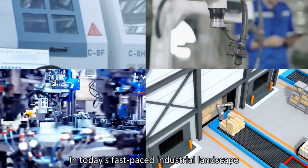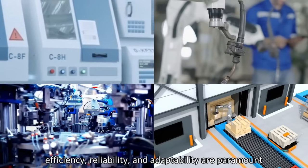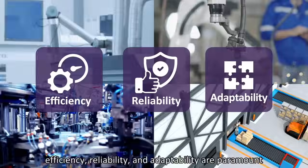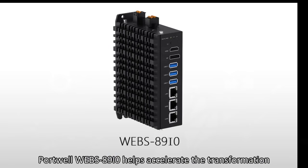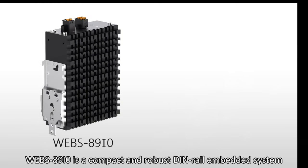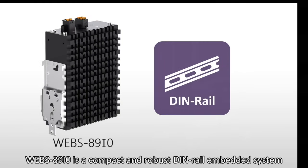In today's fast-paced industrial landscape, efficiency, reliability, and adaptability are paramount. Portwell's WEBS-8910 helps accelerate the transformation of factory automation. The WEBS-8910 is a compact and robust DIN rail embedded system.